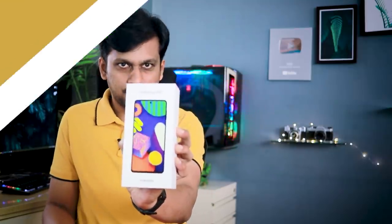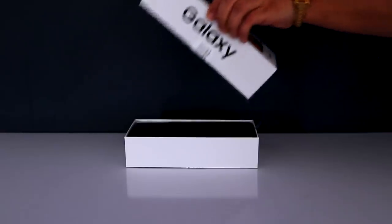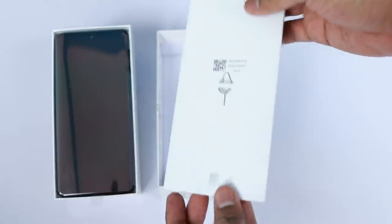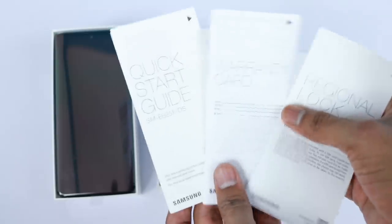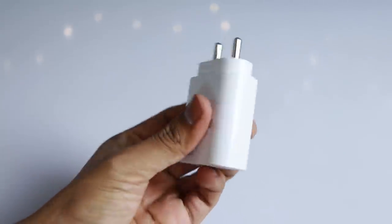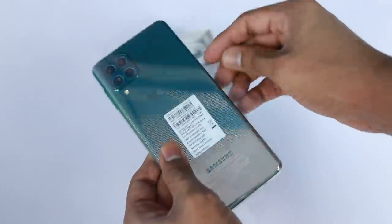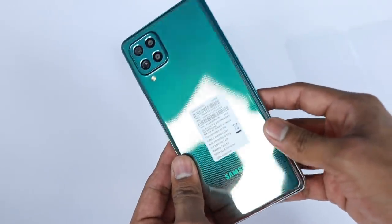Let's unbox this one and see the contents and the mobile in all its glory. As you can see, the box features the mobile outlook and the Samsung Galaxy F62 branding. Opening the box, you are first greeted with the mobile itself — let's keep it aside. Then there's a SIM card eject tool, a quick start guide, some documentation, and here we find the charging adapter — it's a super quick 25-watt charger. Reverse charging is also supported, and it comes with USB-C on both sides.